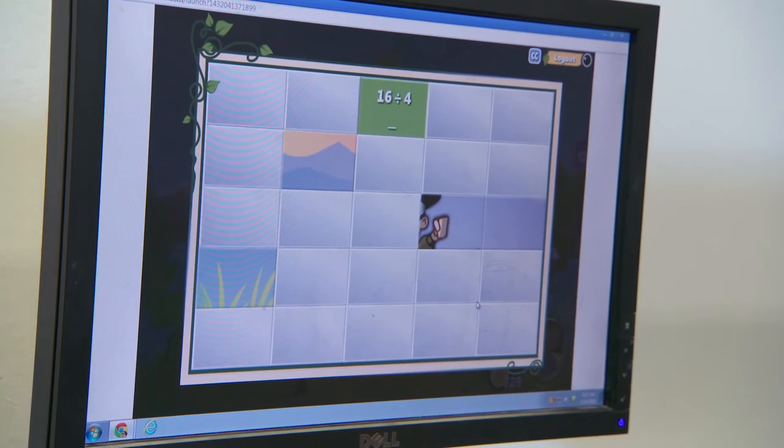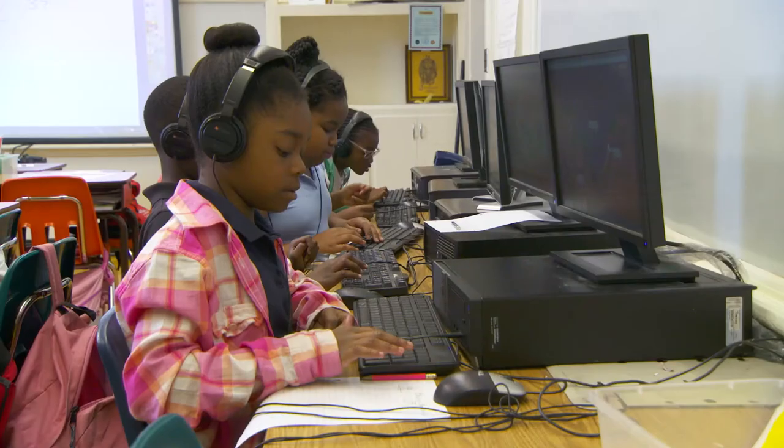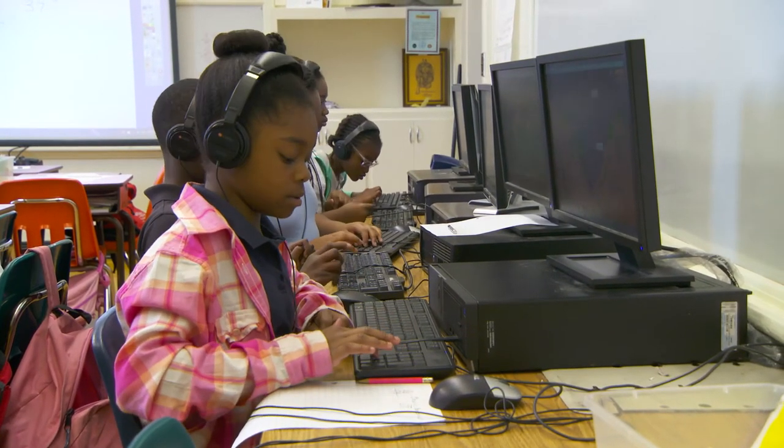Based on the mid-year assessment, we were right up there with the district. And our third grade in particular, their usage is phenomenal and they're one of our strongest grade levels when we're talking about math.